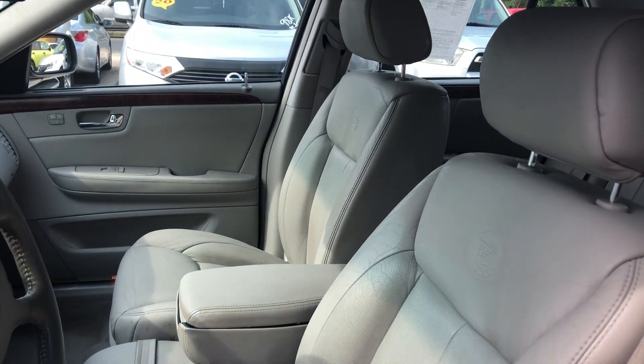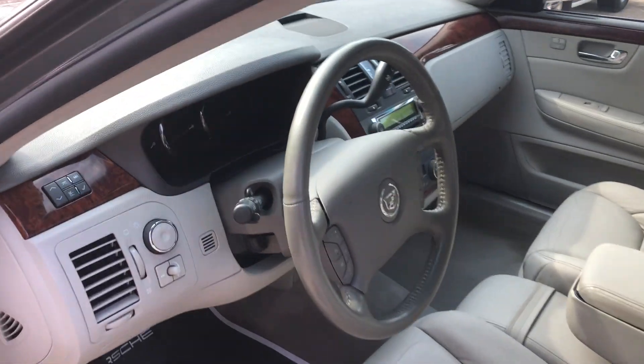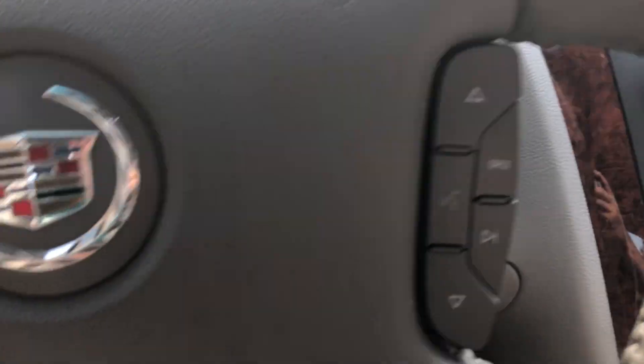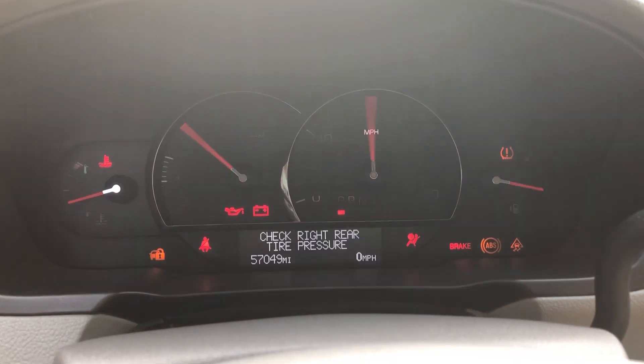Got AC for the back, even got heated seats for the backseat. Keyless entry, power locks, power windows, power mirrors. And heated and cooled seats on the front end, which is nice, plus power seats.